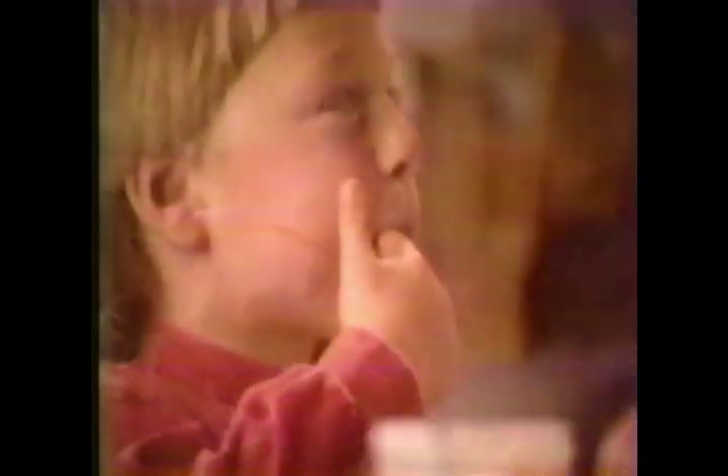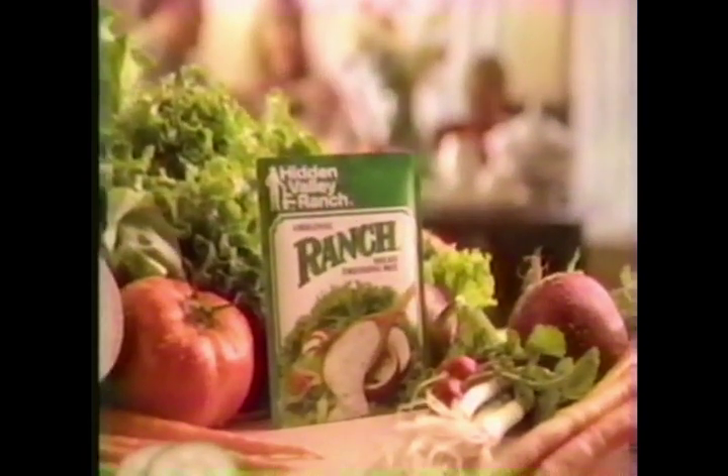All it takes is a little milk, mayonnaise, and our special blend of herbs and spices to make creamy, fresh, homemade Hidden Valley ranch. You may not live in Hidden Valley, but it's real easy to get a taste of it.